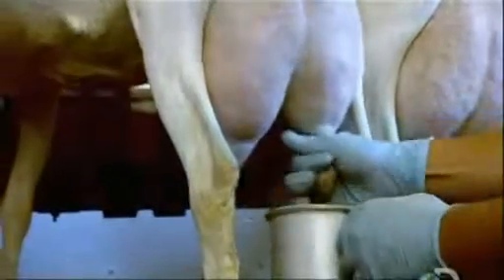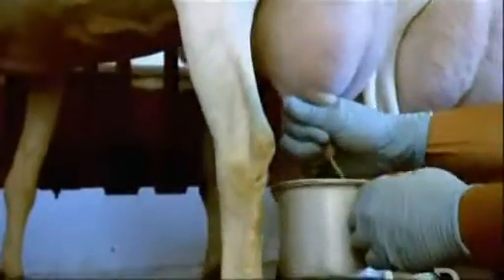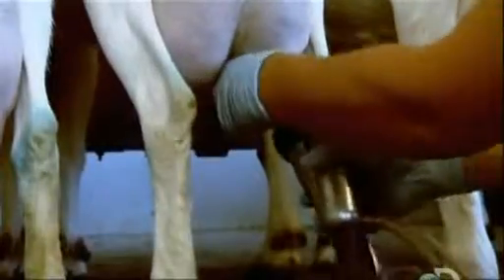The first step is to manually squirt some milk into a cup to check the quality. If it looks good, they wipe the teats with disinfectant to remove surface bacteria. Then they hook up the automated milk extractor.